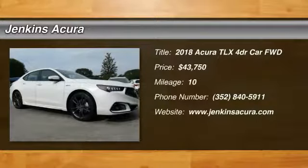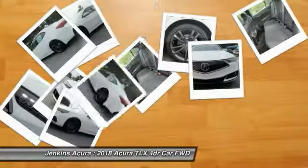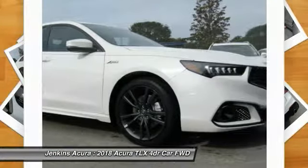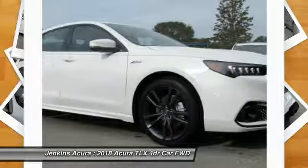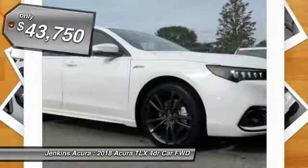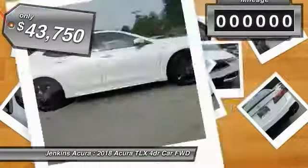The 2018 Acura TLX. The Acura TLX impresses drivers with its nimble handling, great fuel economy, and long list of high-tech features. It comes with an extremely quiet interior, spacious front seats, and smooth ride quality, and is priced below $45,000.